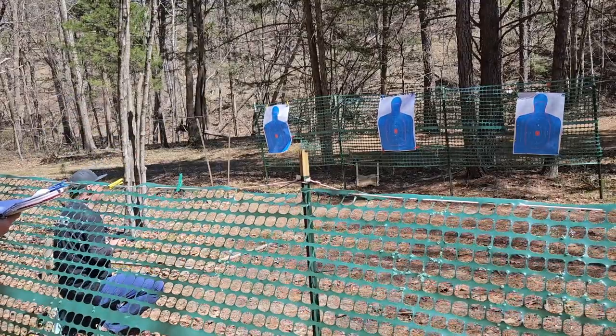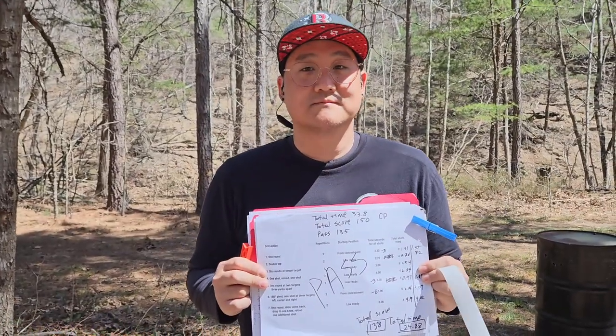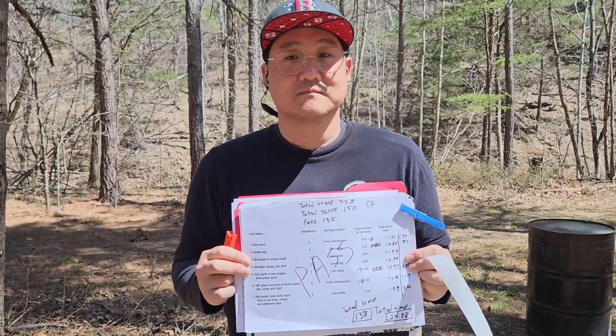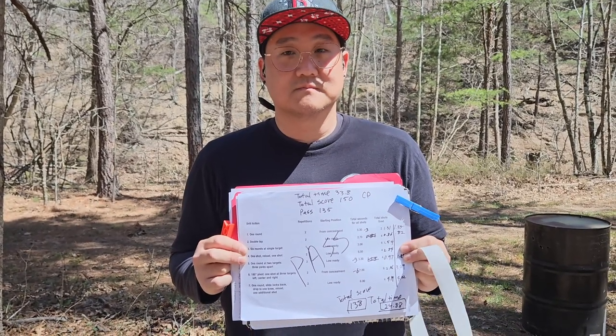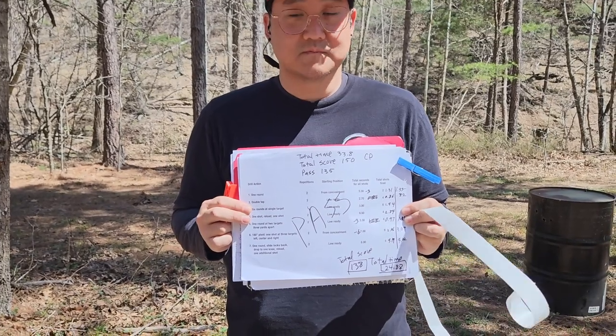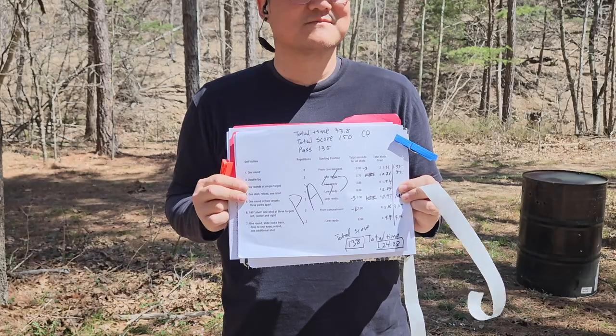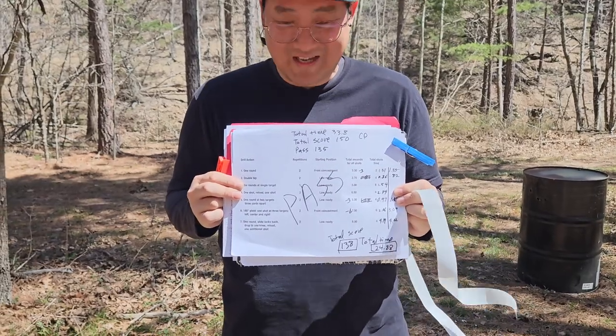Good time: 4.02. The total time required is 33.8 seconds and total score is 150; passing score is 135. Chris did it in 24.88 seconds — really good — and his score is 138. So he's definitely an air marshal!